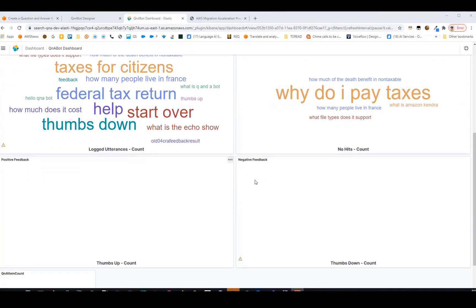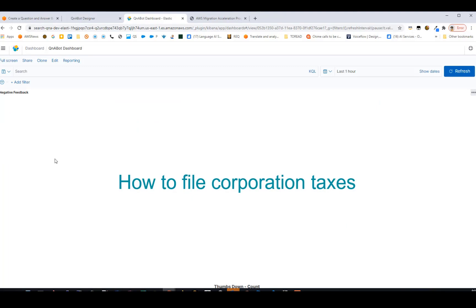You can also see thumbs up and thumbs down feedback in the dashboard. Here, negative feedback shows 'how to file corporation taxes' — the answer I clicked thumbs down on during the demo. Normally you'd expect more feedback entries when the system is in production use.